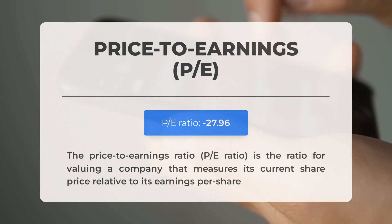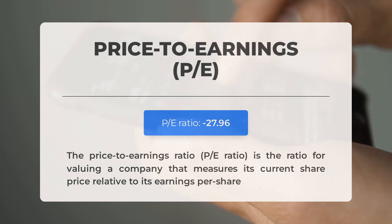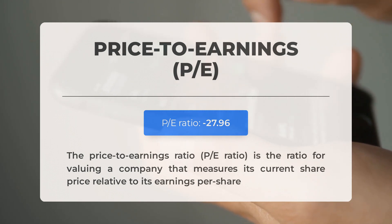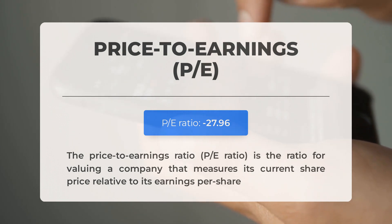Before diving into possible good trading levels, let's quickly cover essential fundamental data. The price-to-earnings ratio, or P/E ratio, measures a company's current share price relative to its per-share earnings. A negative P/E ratio means the company has negative earnings or is losing money. Even established companies experience down periods, but consistently negative P/E ratios may signal insufficient profit and possible bankruptcy risks. The next earnings report for Q2 2023 is expected on August 7th 2023, with analysts' consensus estimates at $0.05. Keep an eye on these numbers as they can greatly impact stock prices.